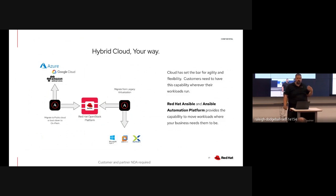A lot of customers that do migrate to public cloud find that there's no real great way to get out of the cloud other than rebuilding - there's no easy migration capability.